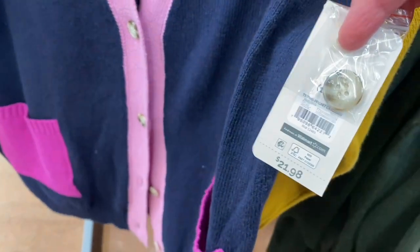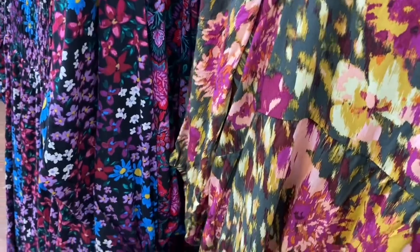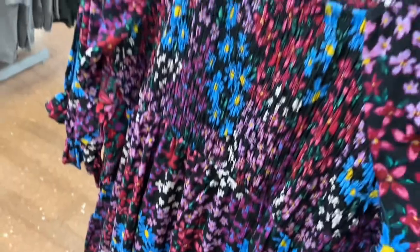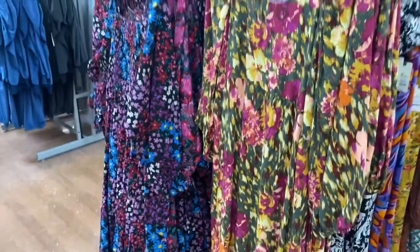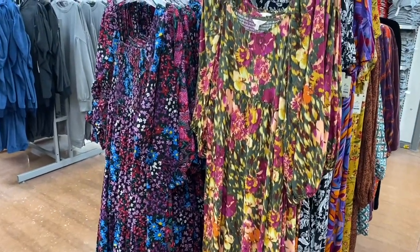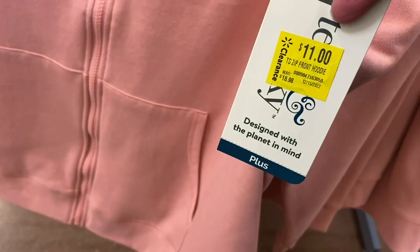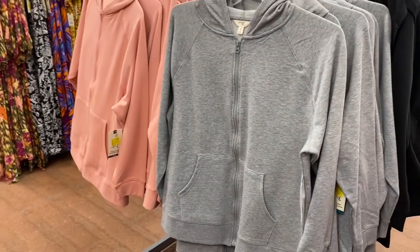I'm surprised this one isn't on clearance — it was from months ago at $21.98. These dresses were newer recently — $27.98 — long sleeve and long, smocked in the back. The other one at the same price is smocked in the front, scrunching together, long sleeve and longer for fall and winter. They also had quarter-zip ones but I'm not seeing them — they may have sold out. Quarter-zips are now on clearance for $11.